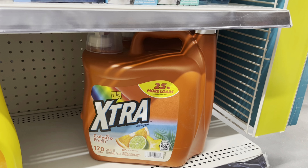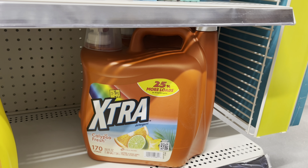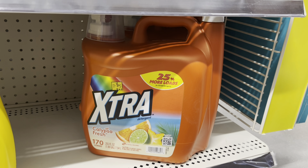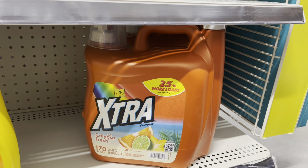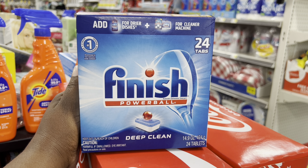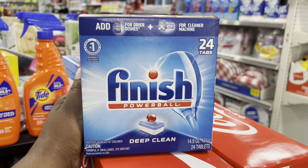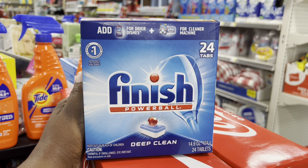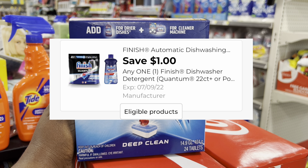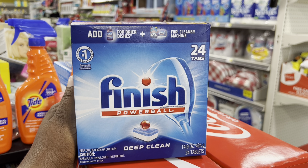Here is another laundry product that is on clearance — it is this huge bottle of Extra. Right now it's priced at $7.85, but come Friday through Sunday, it will be $3.93. And even on this one, we do not have any coupons right now, but $3.93 for this huge jug is a really good deal. Here is a box of Finish Powerball tabs that go on your dishwasher. There are 24 in this box, right now priced at $4.05. Come Friday through Sunday it will be $2.03. Then we have a $1 digital coupon that will attach to this one, dropping this down to just $1.02. That is an awesome price for dishwashing tabs.